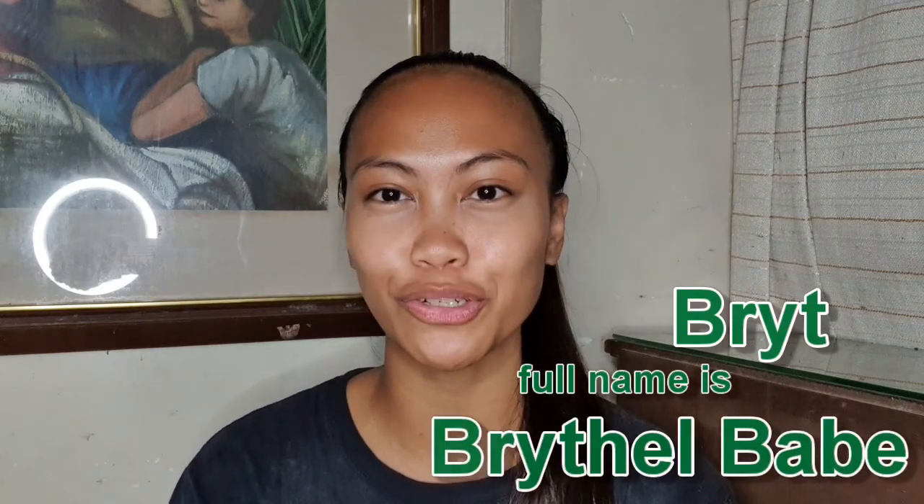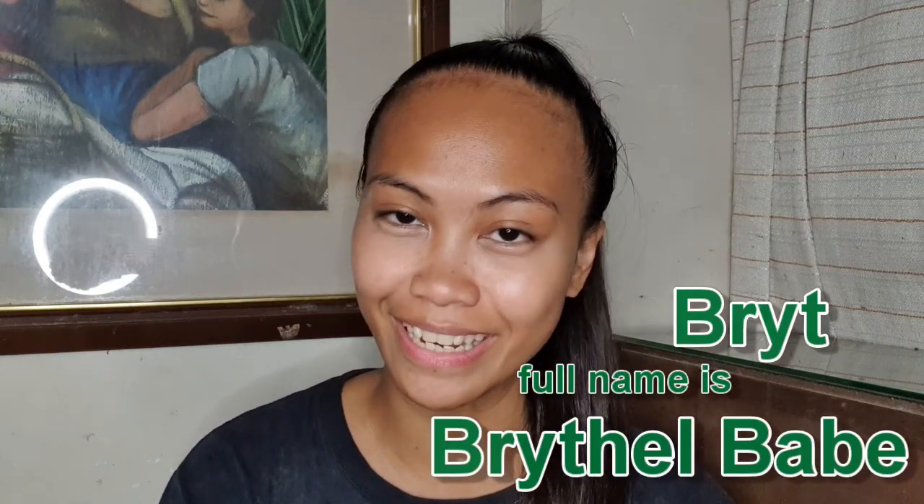Hi everyone, welcome to my channel. I'm glad and thankful for those of you who have taken the time to watch my previous videos. I'm grateful for you guys for subscribing — really appreciate you. If you're new here, my name is Britt. My full name is Brittle Dave — that is in my birth certificate. Yes, I am a DJ, but since we are not allowed to fully go out and do outside gigs, I am here starting a YouTube channel.